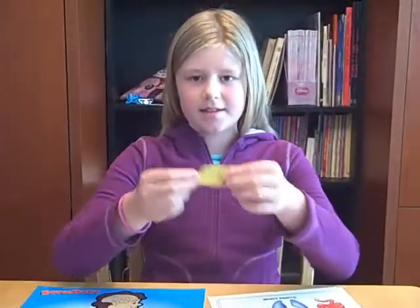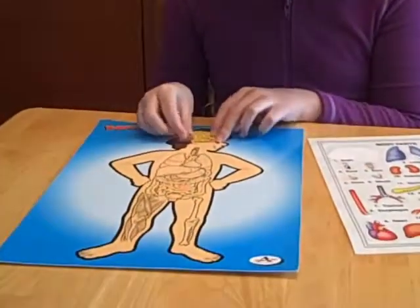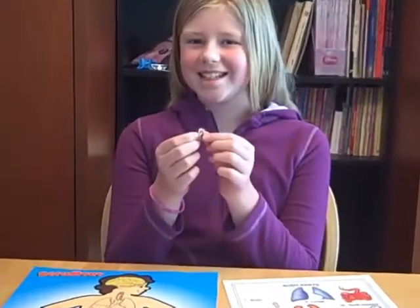So, this is your brain, the thing that thinks about all the funny jokes. Your eyes, so you can see.